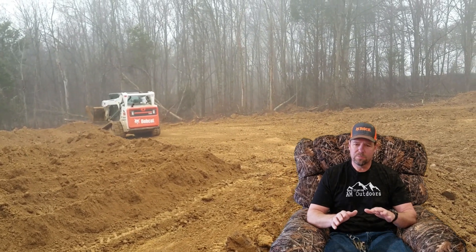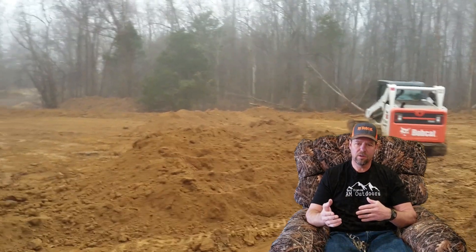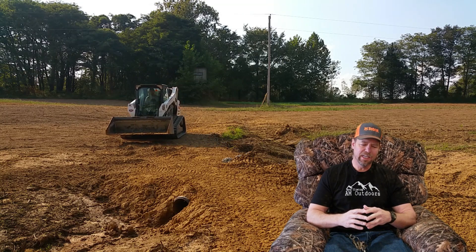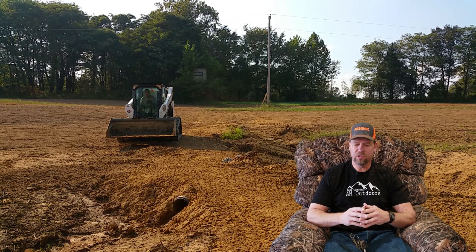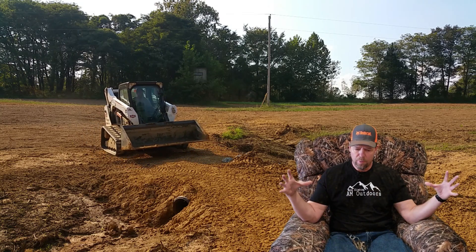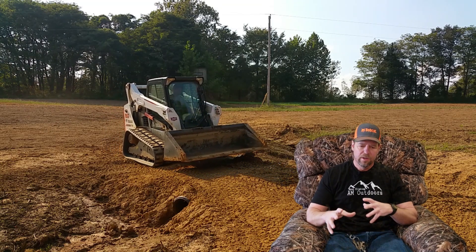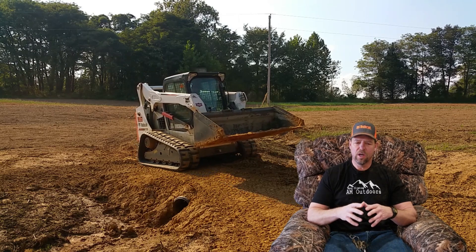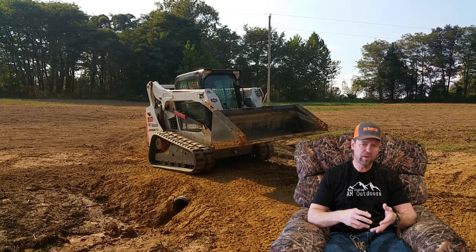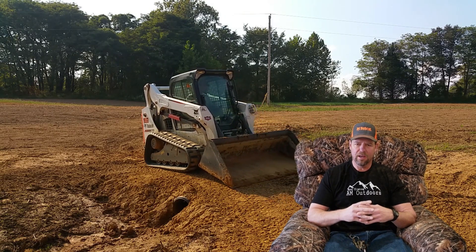The Bobcat is much faster than the 289D3, which is heavier. What I'm not getting on the Bobcat that I did want is the torsion suspension. But I took everything in as one package — there's not one single thing that's better on one or the other that would have changed my mind. It's the whole package deal.